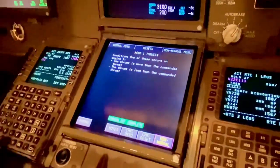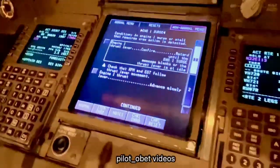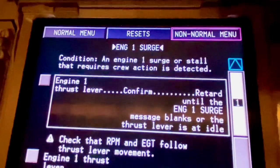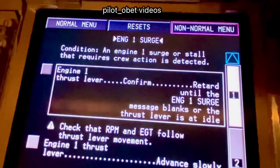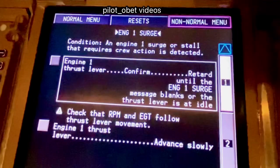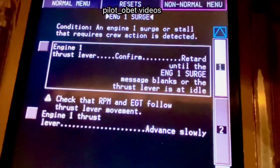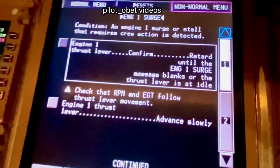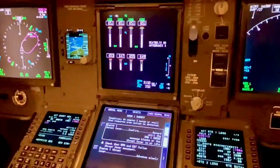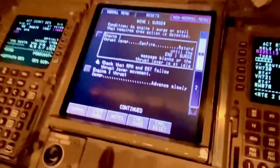Okay, remove that and select the surge checklist please — the one you selected before. Okay, there's the engine surge. Now the engine surge number one — condition: an engine one surge or stall that requires crew action is detected. So if it was engine one, as it is here: engine one thrust lever confirm, retard until the engine one surge message blanks or the thrust lever is at idle. So the point is you're bringing the thrust back on number one slowly, and as you do that hopefully the surge will stop. We're going to do that in a minute because I'm going to put the malfunction in.